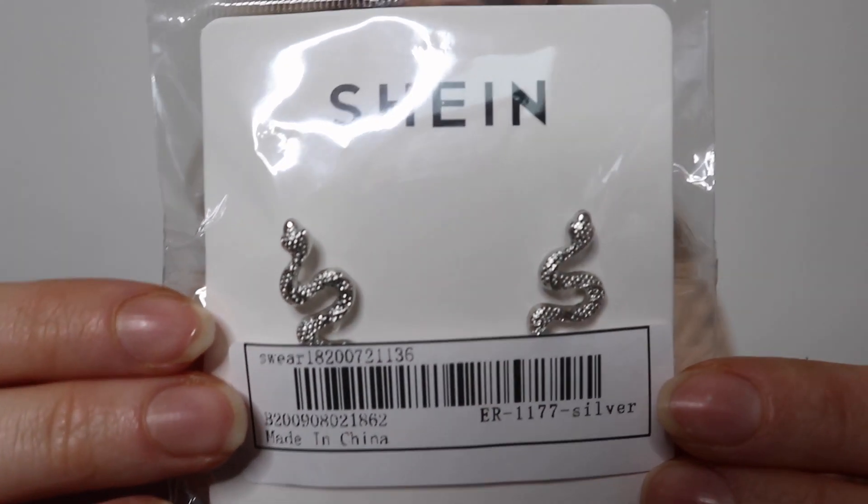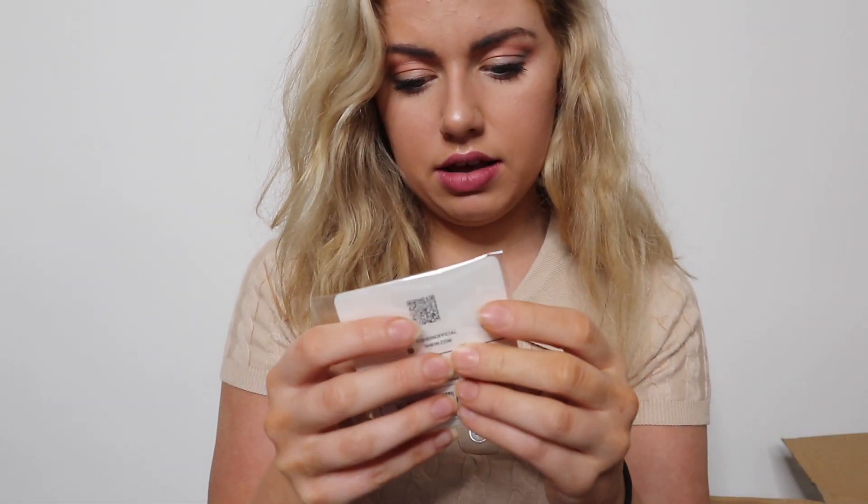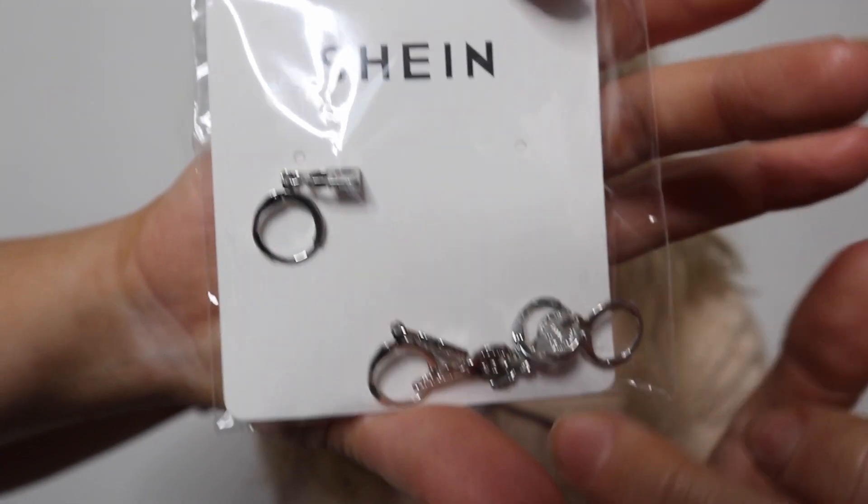I'm obsessed with snakes because I'm obsessed with Harry Potter — I became a Slytherin, so I've got to get the snakes in! I got these snake earrings that look like the snake is practically biting your earlobe. Then I also got two sets of earrings in one pack — a key set and a padlock set. I just think earrings like this are really cool at the minute.